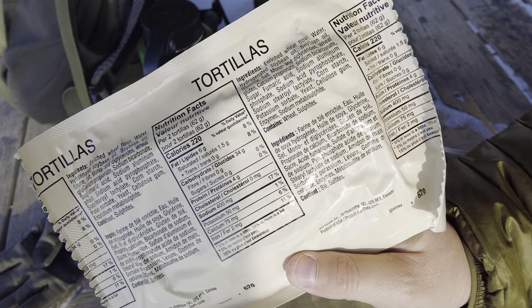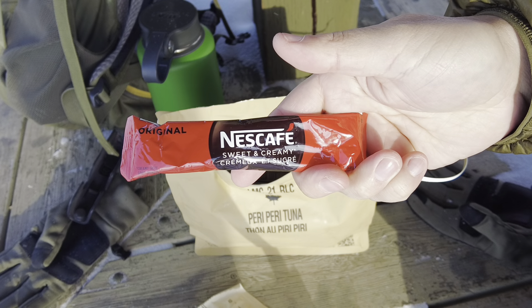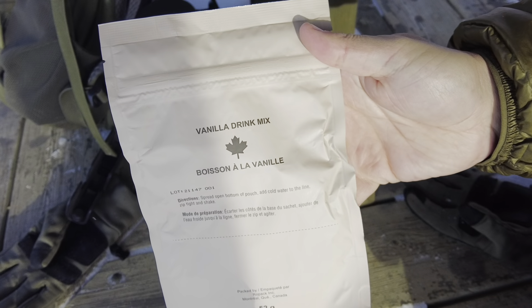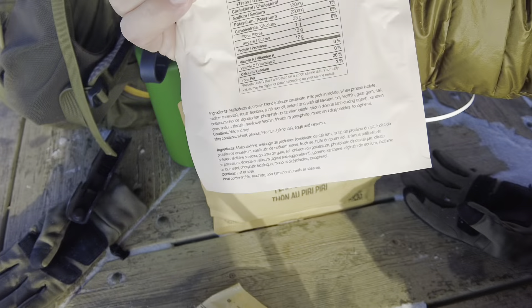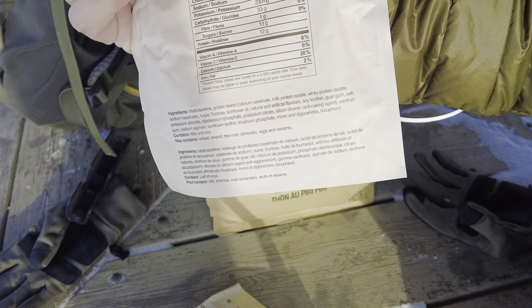Inside I've got tortillas, Nescafe sweet and creamy, and the vanilla drink mix — which unfortunately has changed. Maltodextrin is now the number one ingredient, so that's great.